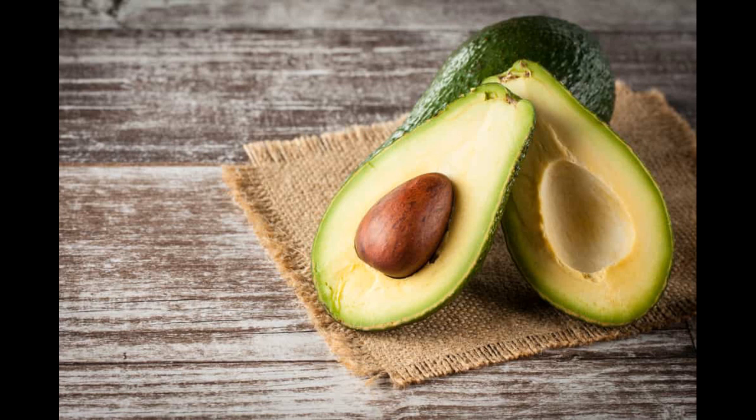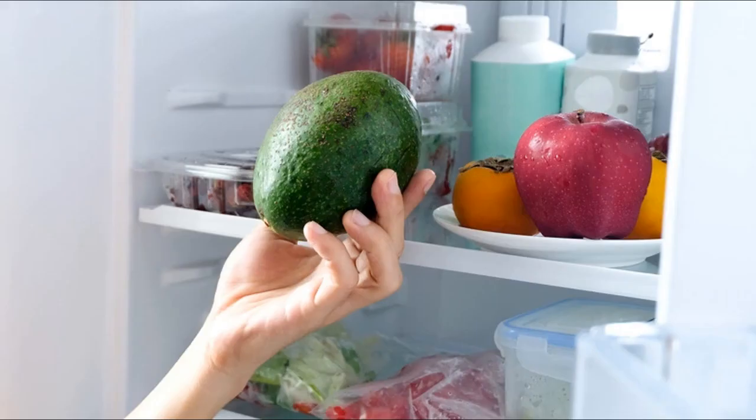Second, avocado oxidation. The next cause of brown avocados is oxidation. When avocado oxidation happens, the oxygen in the air reacts with the pigment of the fruit and changes its color to brown. Third, enzymatic browning. Polyphenol oxidase is an activity that gives the fruit its fresh color. However, during enzymatic browning, these phenols from the fruit turn into quinones and lead to browning.